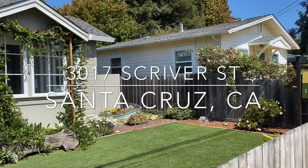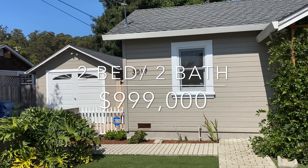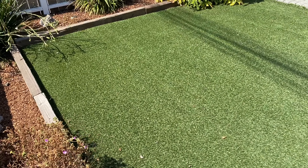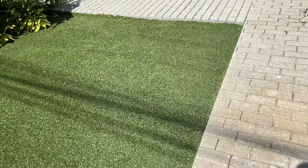All right, we're here at Pleasure Point, at 3017 Scriver Street. I've been wanting to check this out — it just came on the market and seemed like a really cool spot with a great location. Let's check it out.